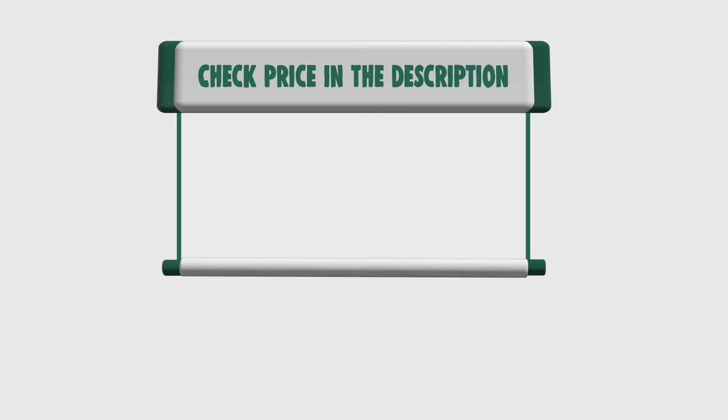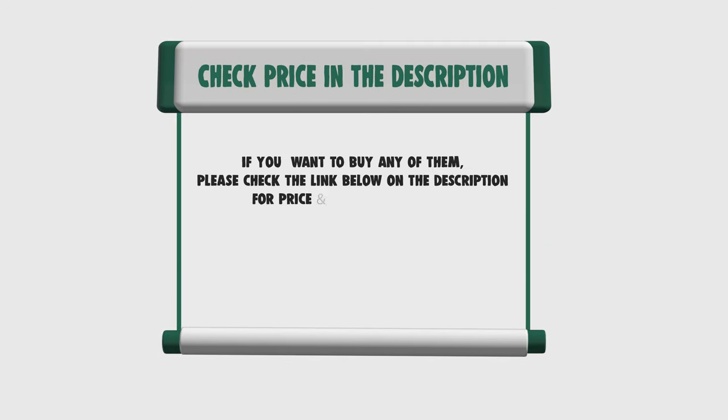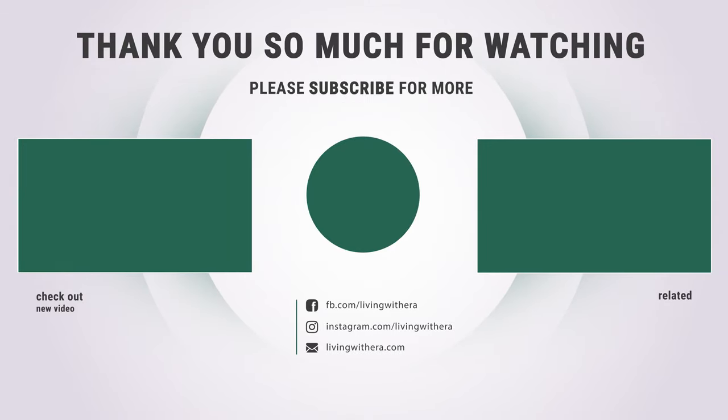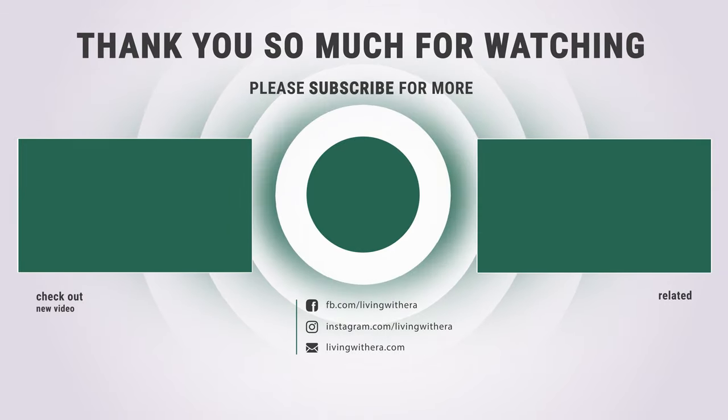If you want to buy any of them, please check the link below in the description for price and more information. That's all for now. If you enjoyed this, make sure to like and subscribe. Drop a comment and tell us how we can do better.